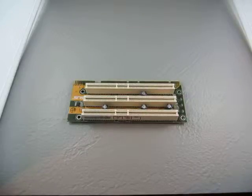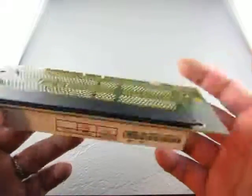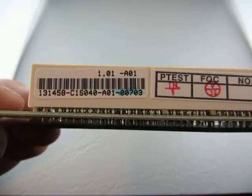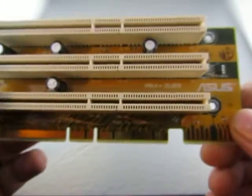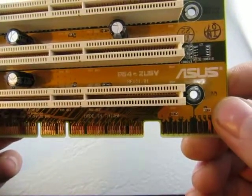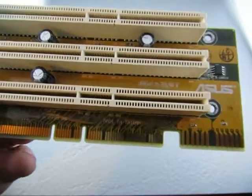For sale, we have a type of riser board, it looks like. Numbers on it: 131458-C1S040-A01-00703. It's ASUS, a P64-2U5V, or is it ZU, something like that.